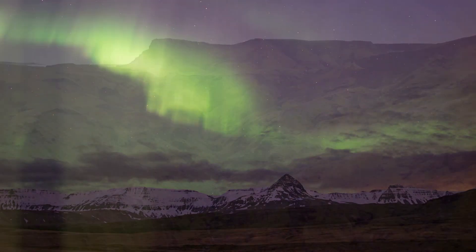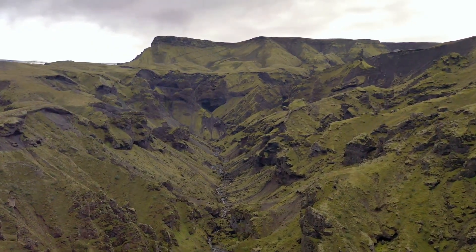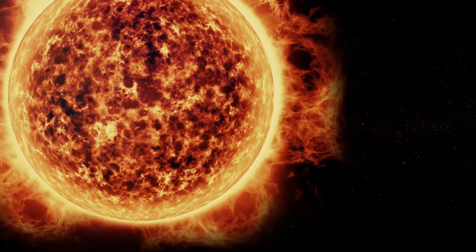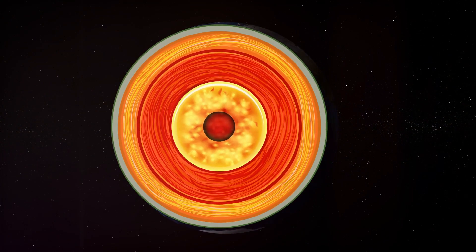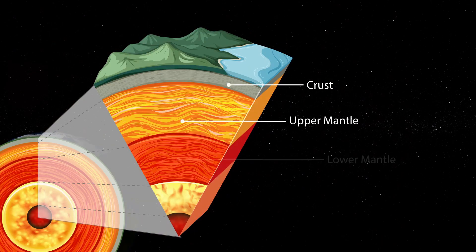Let's find out more. Iceland sits atop the Mid-Atlantic Ridge, a massive underwater mountain range that stretches across the floor of the Atlantic Ocean. This ridge is not just a geological feature — it is a dynamic, ever-changing boundary that plays a crucial role in the Earth's tectonic activity.